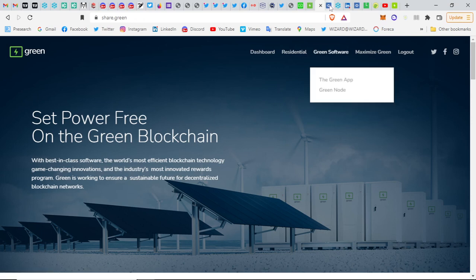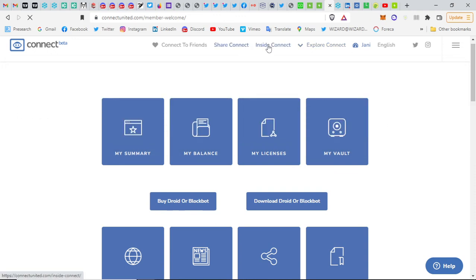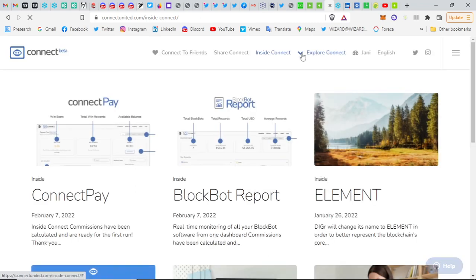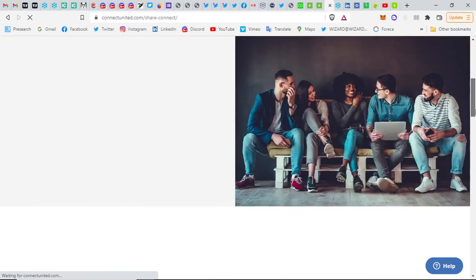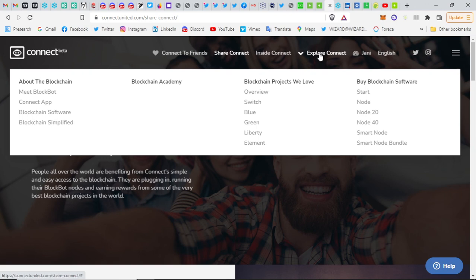Even if you just join Connect and get your link to share, you can start earning 10 percent and build up from there. Smart nodes are eligible for bigger blockchain rewards when they get referrals. You can also build your way up to become a smart node by buying individual nodes or node bundles equal to the amount of a smart node, and that way qualify for these bigger rewards.